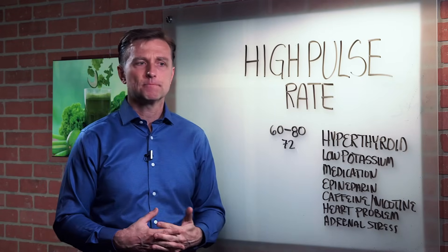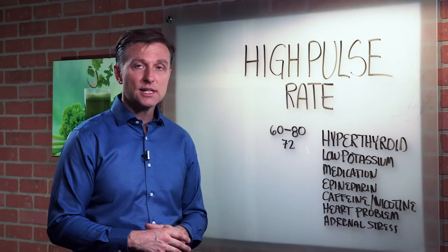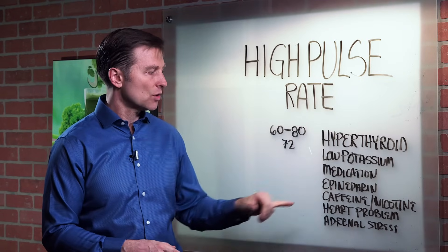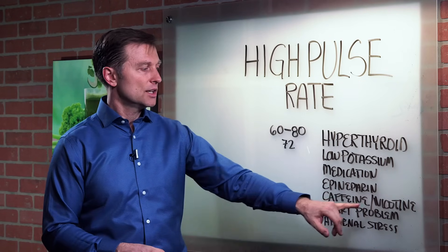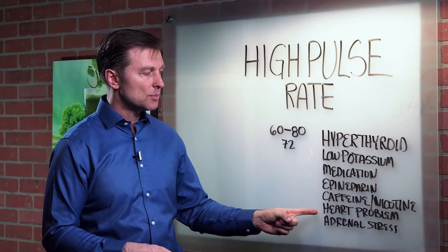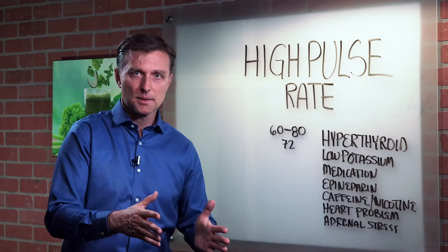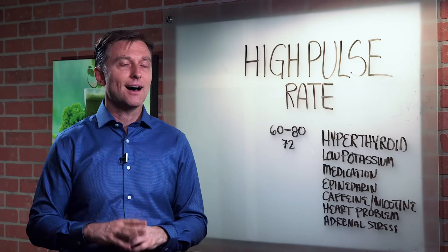Medication — if your pulse rate is high right after you've gotten a certain medication, that could be causing it. Or it could be a food allergy, something you're allergic to. Epinephrine — if you're on an EpiPen because you have allergies, that could be one of the causes. Or caffeine — if you drink five pots of coffee a day, that's the obvious one. Or nicotine — if you're a chain smoker, that can increase the pulse rate. Then there are heart problems — there could be some dysfunction in the heart itself. Or adrenal issues — the adrenal glands control a lot of hormones related to the fight-or-flight mechanism; they can increase adrenaline, increase cortisol, and deplete potassium.